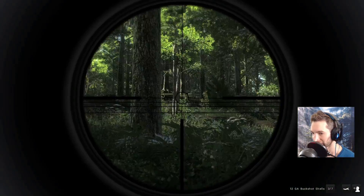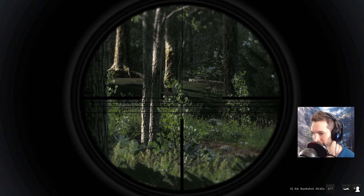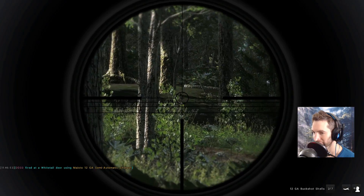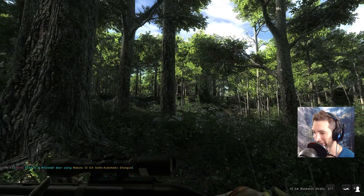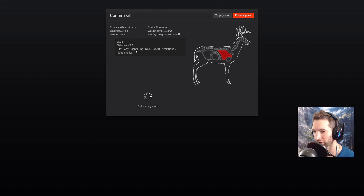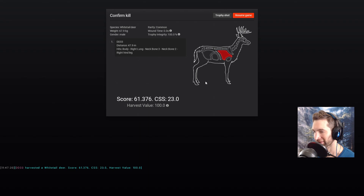He turned around but I still see him. And that is not bad — we dropped him. Ended up getting a 47-yard right long neck bone and right hind leg. He scored 61, but yeah, 50 yards with buckshot — that's not bad.